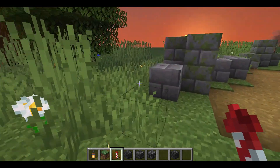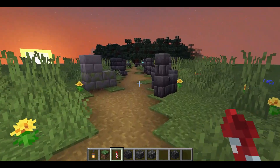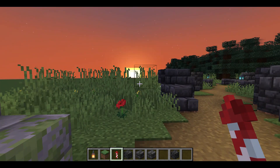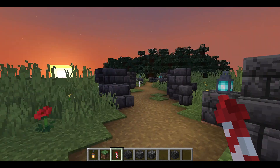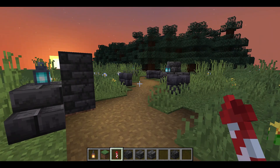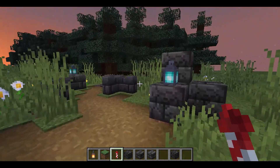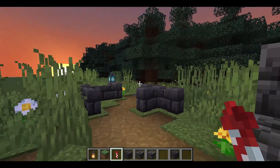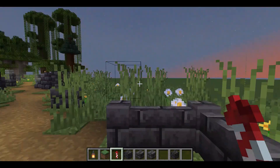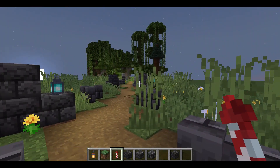It is a Mesoamerican step pyramid that dominates the center of the Chichen Itza archaeological site. It was built by the pre-Columbian Maya civilization between the 8th and 12th centuries AD. The pyramid serves as a temple to the deity Kukulcan, and consists of a series of square terraces with stairways up each of the four sides to the temple on top.